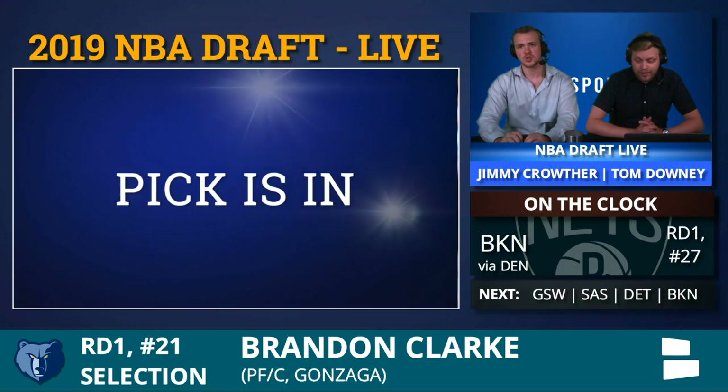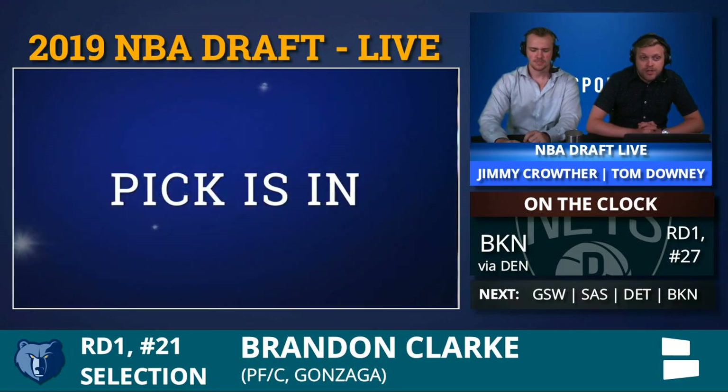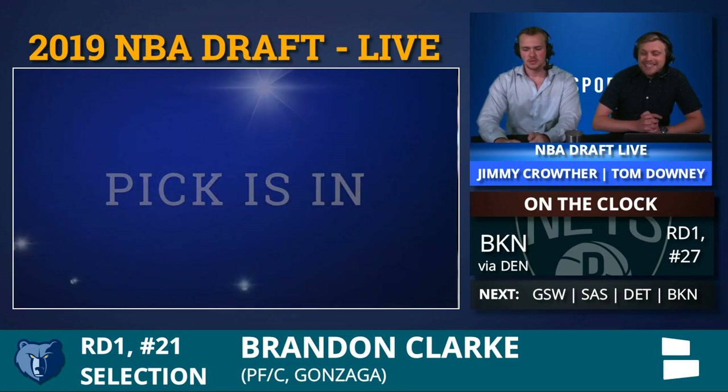It is the best player on the board, at least according to you, Jimmy. I think the consensus too. That's Brandon Clark out of Gonzaga.